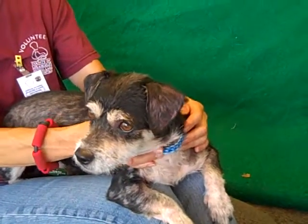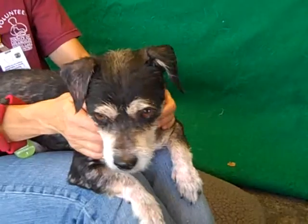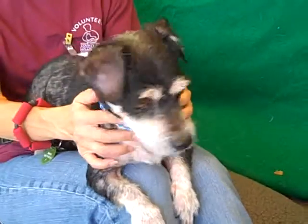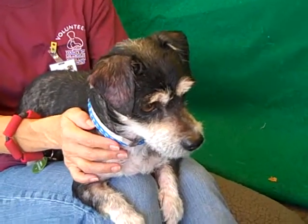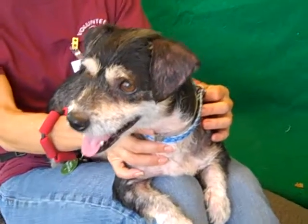He was in a kennel with other little dogs and he seemed to be pretty well with them. So he could possibly go into a home with other small dogs. We haven't seen him around big ones just yet, but we'll get to that hurdle if it comes to it. What we do know is that he does feel a lot better being around humans, being around volunteers, being reassured by them. It's possible that he'll feel a lot better with other four-legged small companions that he can call his brothers and sisters as well.